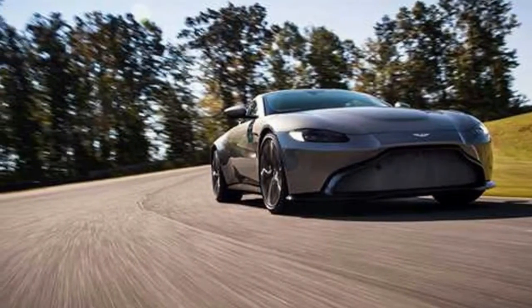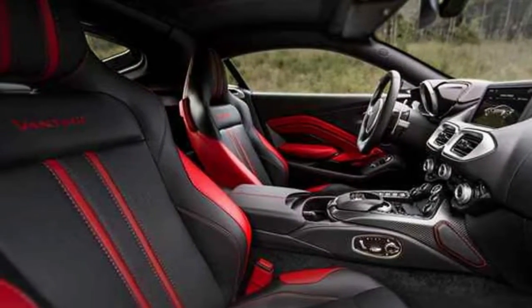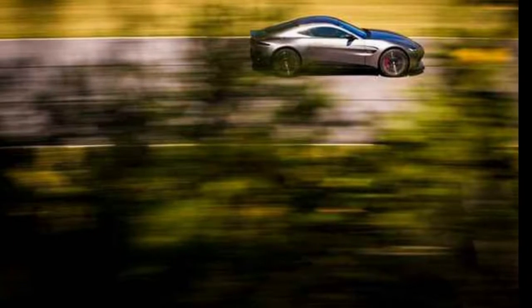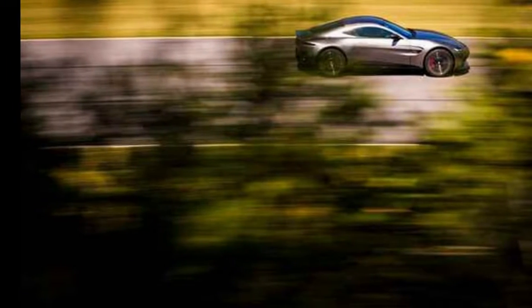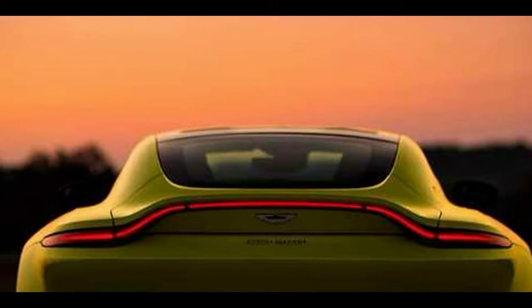The V8 Vantage is powered by a 4.7-liter V8 engine rated at 420 horsepower and 336 pound-feet of torque. A choice of either a 6-speed manual or 7-speed Sport Shift II automatic transmission is available. All Vantage models are rear-wheel drive.